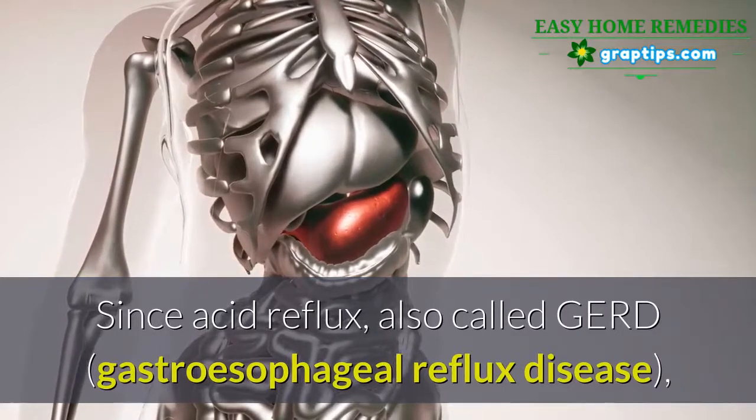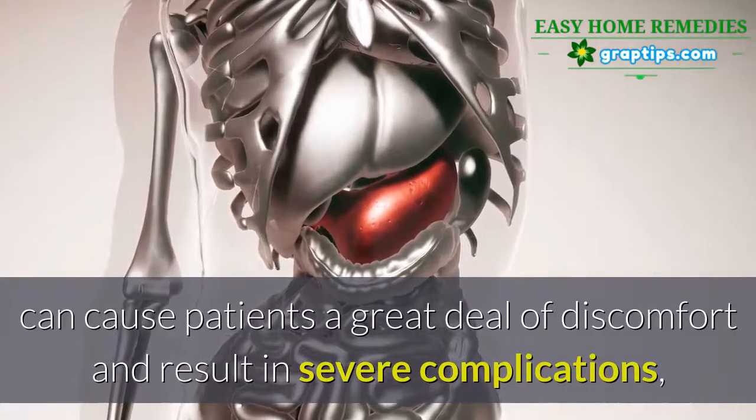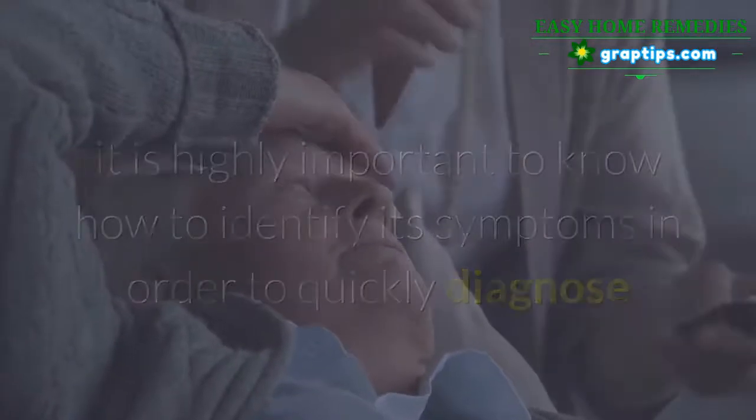Acid reflux, also called GERD — gastroesophageal reflux disease — can cause patients a great deal of discomfort and result in severe complications. It is highly important to know how to identify its symptoms in order to quickly diagnose and treat it.